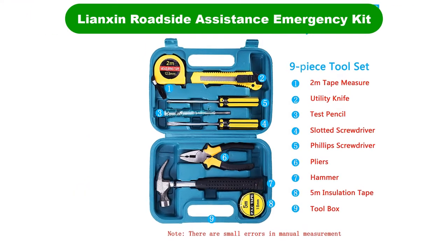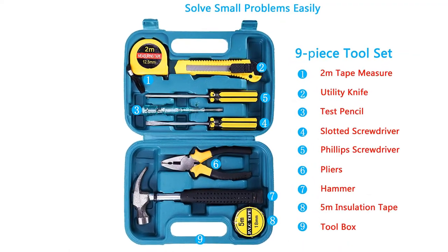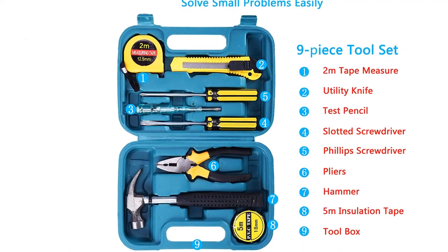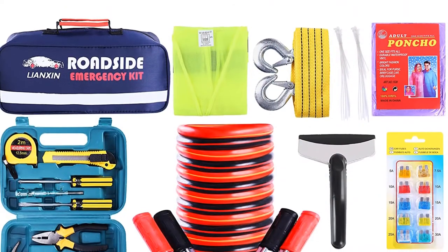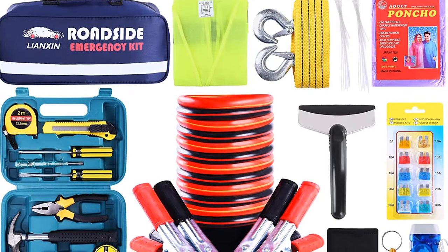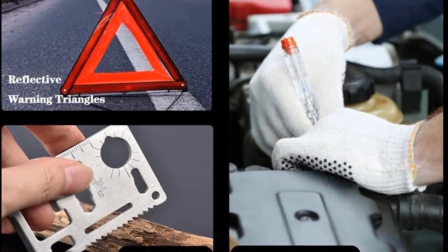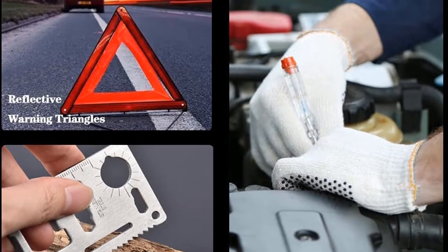Number 2. Our second best pick is the Liencine Roadside Assistance Emergency Kit, 142 pieces. Kicking off our inscrutable brand name category is this entrant with the highest piece count on our list. However, recalling the note on piece count in the above item, some customers have left complaints that upwards of 50 of said pieces are items like Q-tips.